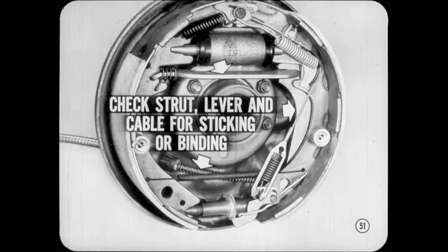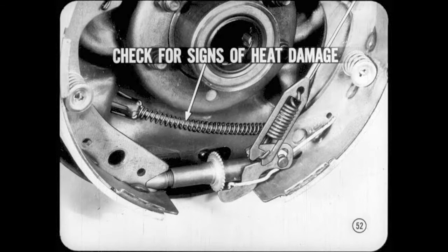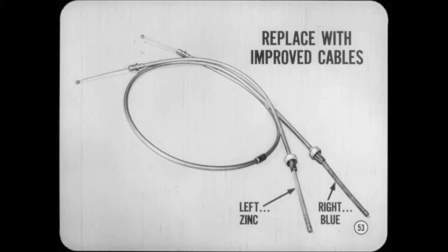When the drums are off, check the parking brake strut, lever, and cable in both brakes to make sure there's no sticking or binding that could interfere with the full release of the brake shoes. Be sure to check both cable return springs for signs of heat damage. A spring that's been overheated may not release the cable properly. If there's any doubt, install a new cable and spring assembly. On 11-inch brakes, it's best to replace with the improved type brake cables — the spring on the left side assembly is zinc-colored and the one on the right is blue. Always install them in pairs. If you mix new and old type cables, you can cause brake drag.